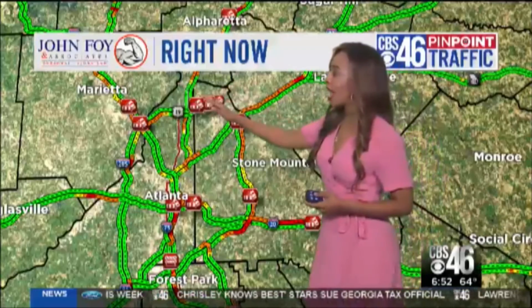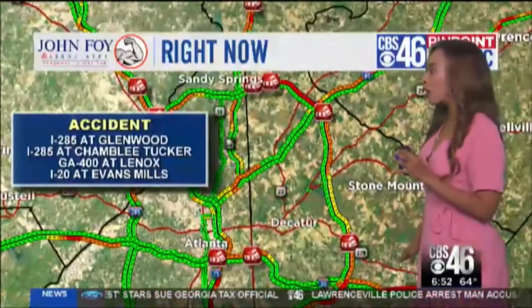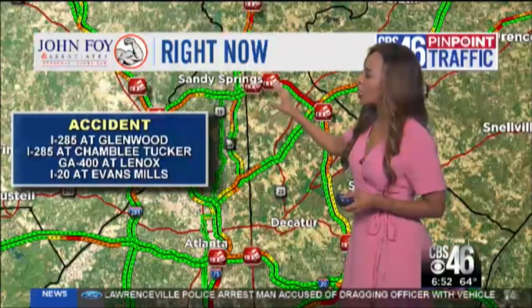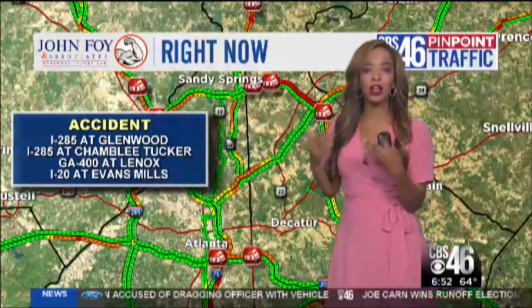Coming into town, look at all of the accidents around Metro Atlanta on the perimeter. There's definitely a lot, so we won't hit all of them. The major ones that are causing delays are right at the top of the perimeter just by Chamblee Dunwoody, and another one by Chamblee Tucker on 285. Both of them back-to-back are causing heavy delays.